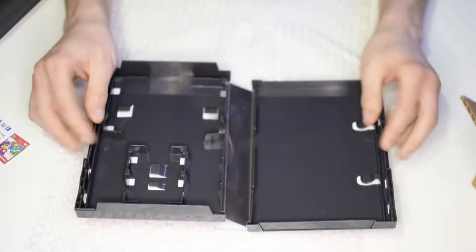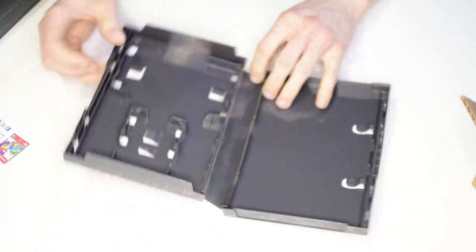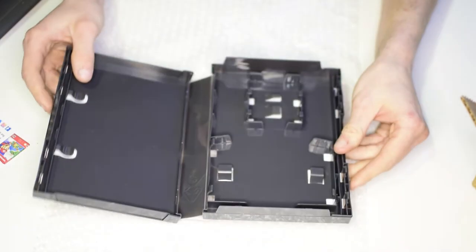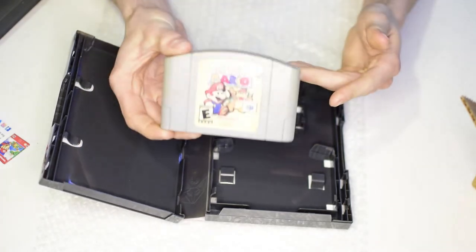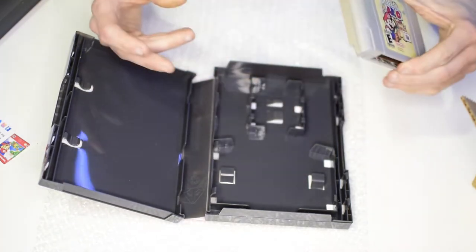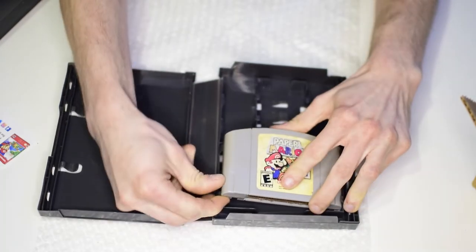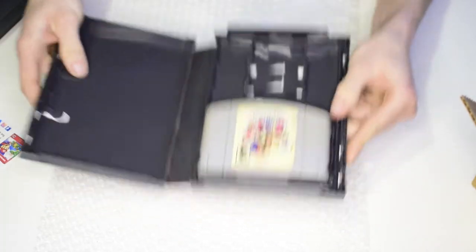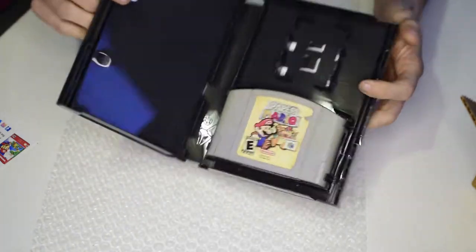Opening it up, we have the plastic inserts. Let me grab my legitimate copy of Paper Mario 64 — you just slide it in and it pops into place, holds it in there, and it won't fall out. The label stays really well put too, which is awesome.